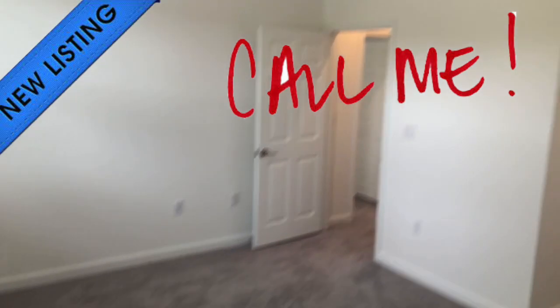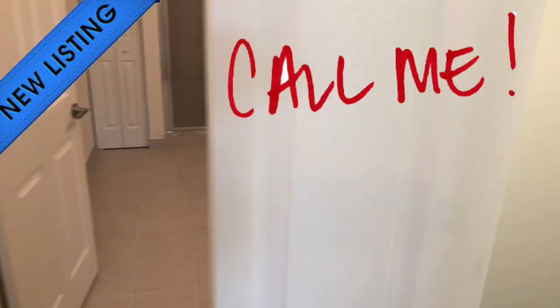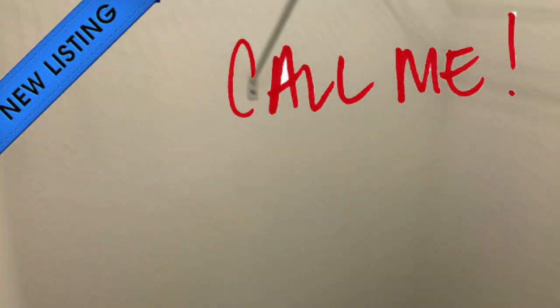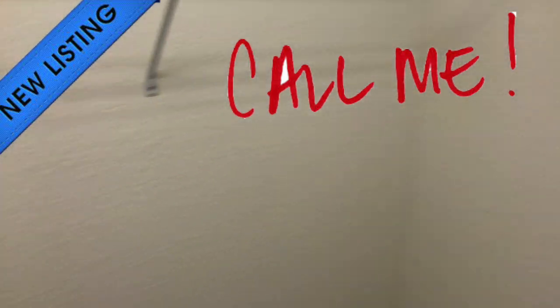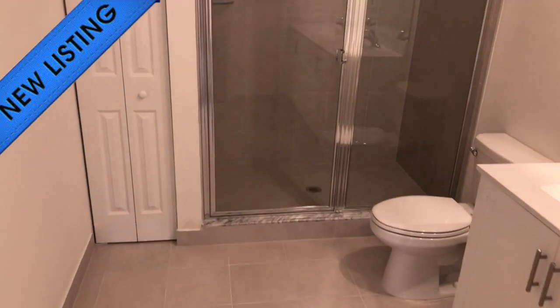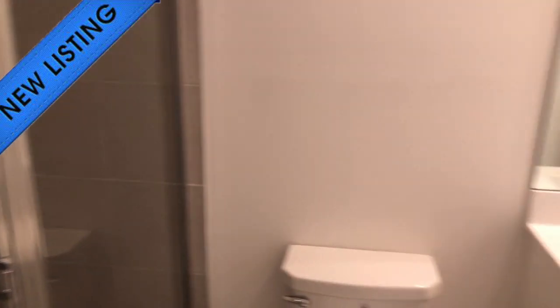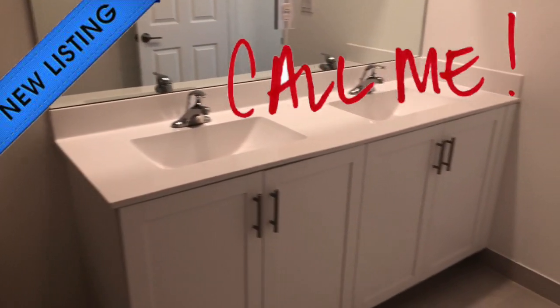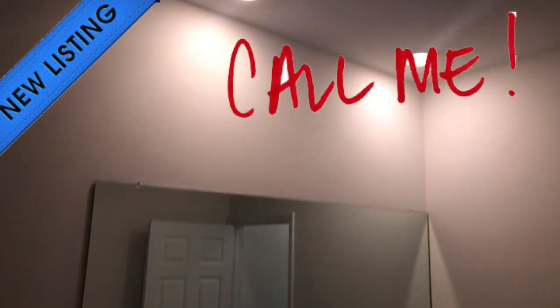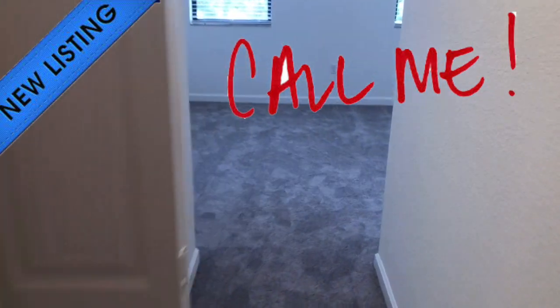Let's show you the master bath. Come over here and get a look at the walk-in closet, then into the bathroom. The master bathroom has a walk-in shower, a linen closet on one end, and a window. Nice finishing throughout — no popcorn ceilings. And that brings us back out into the master bedroom.